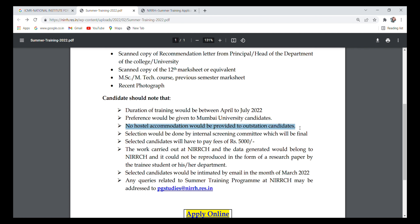No hostel accommodation would be provided to outstation candidates. Selection will be done by an internal screening committee, and the decision will be final. Selected candidates will have to pay a fee of 5000. The work carried out at NIRRCH and data generated would belong to NIRRCH and cannot be reproduced in the form of a research paper by the trainee student or their department.